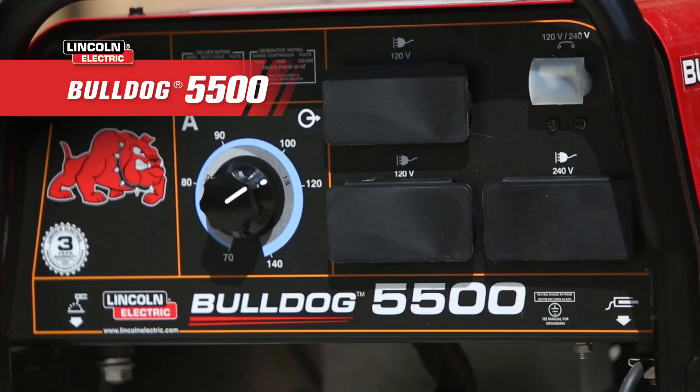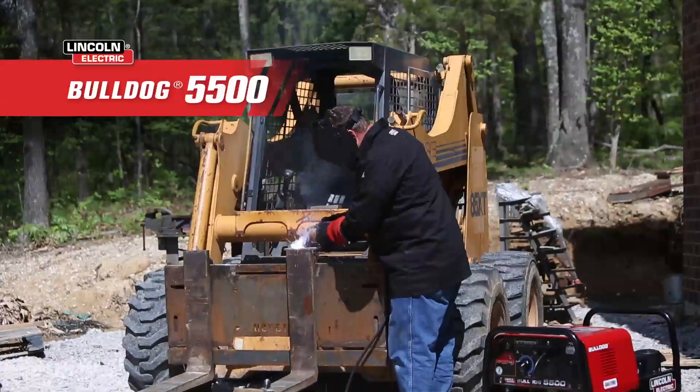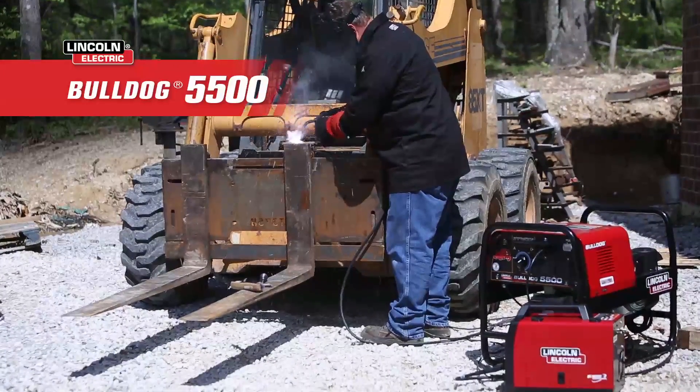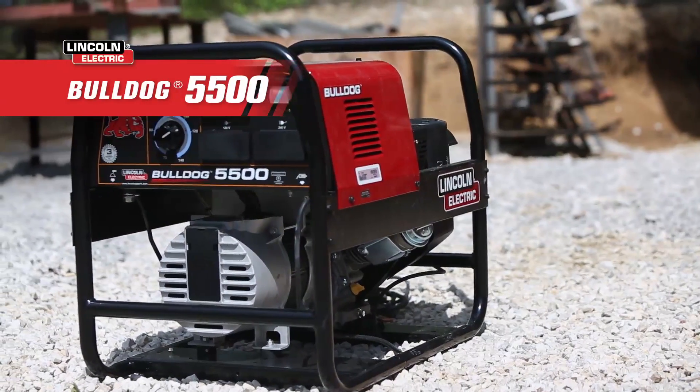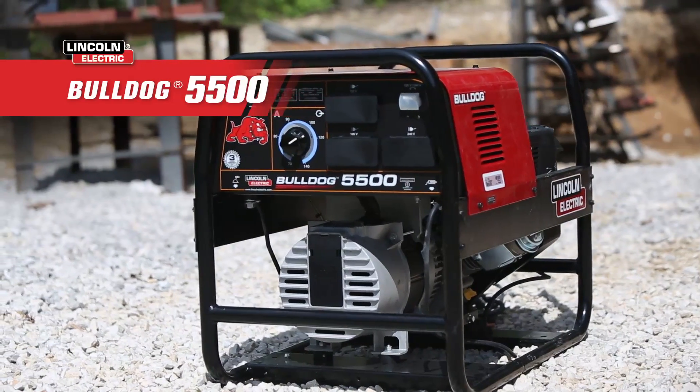From a single full-range calibrated welding dial, it's easy to hone in on the ideal amperage for your repair, maintenance, or fabrication project. Just plug in a Lincoln 140 wire feed welder and you're ready to weld. When you need power at your fingertips for the task at hand, no matter where that is, trust the Bulldog 5500 engine driven welder.